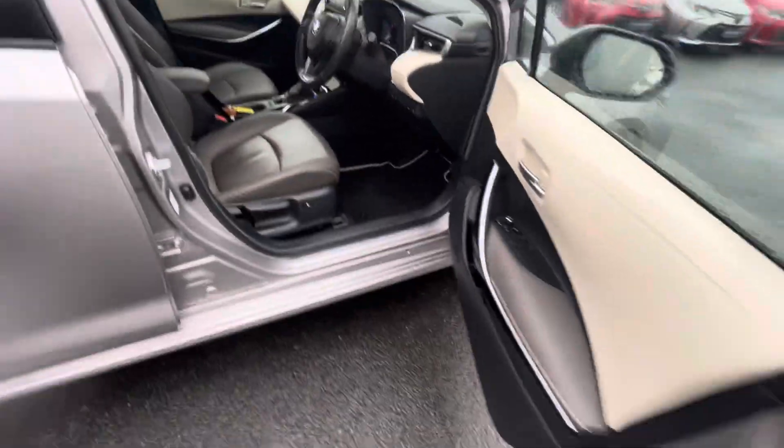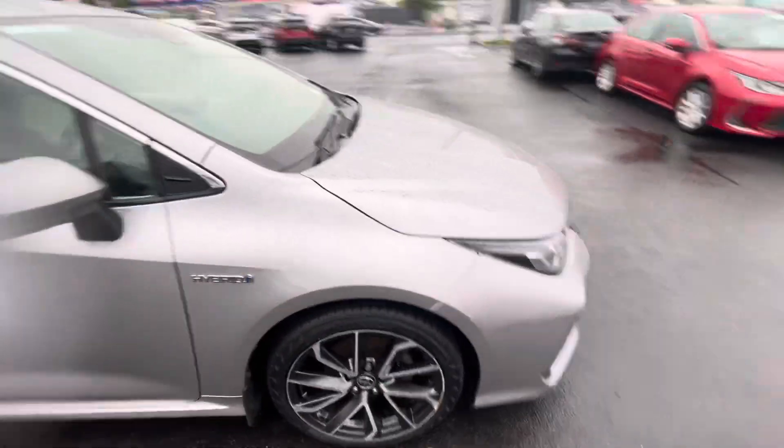So if you're in the market for a Toyota Corolla, this one can be viewed today from Toyota La Mile.